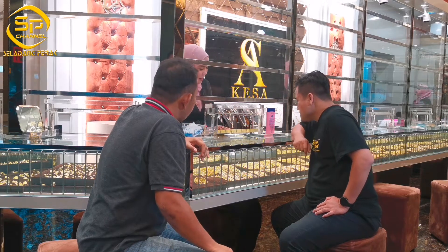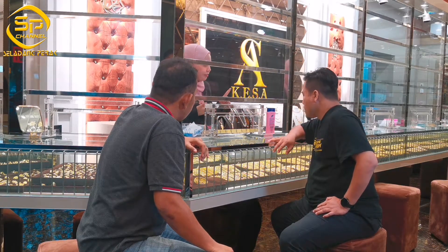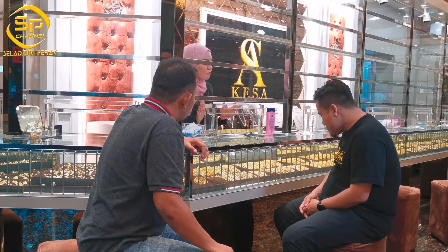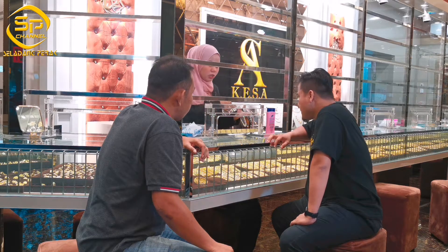Okay, kita ada bermacam-macam pattern daripada rancang tangan, subang, cincin, rantai leher, rantai kaki, semua ada. Macam mana abang nak? Pattern macam mana? Dengan design tu baru ke? Up to date ke?